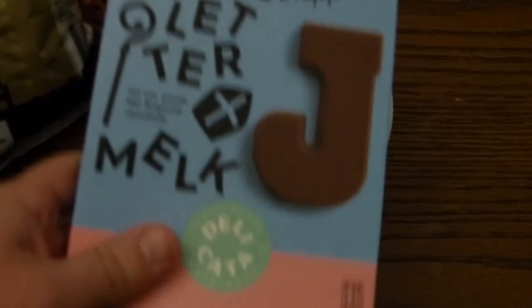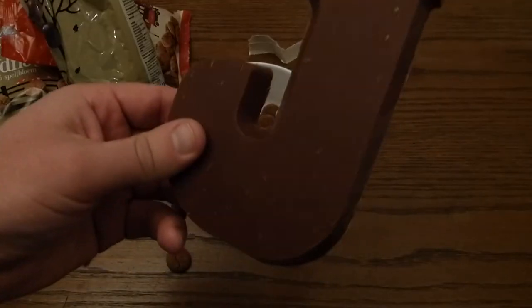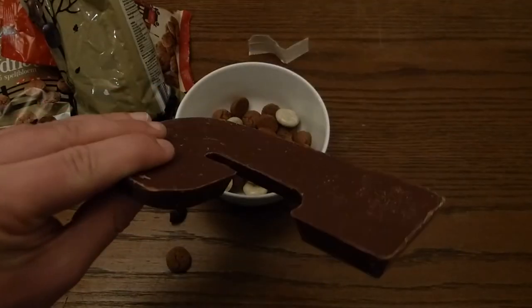This is a chocolate letter. This is a J from John. That's quite a big chocolate letter.